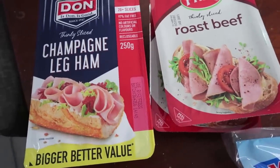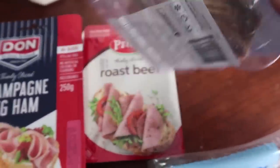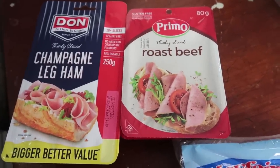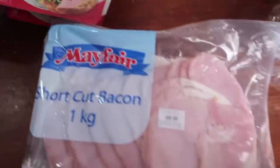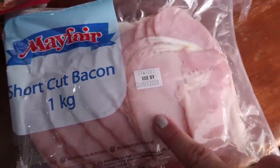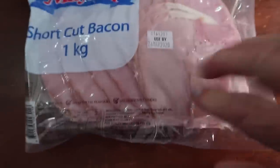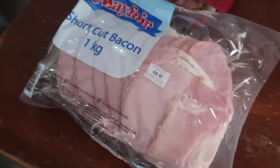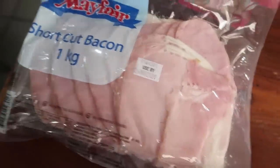These get used for school lunches on wraps or sandwiches with some salad or sliced cheese — really yummy. We also bought some shortcut bacon. It's cheaper to buy it like this and dice it up yourself. We're going to need it for one of the recipes this week — it takes a little bit of time to dice, but you can save money by buying it whole rather than pre-diced.